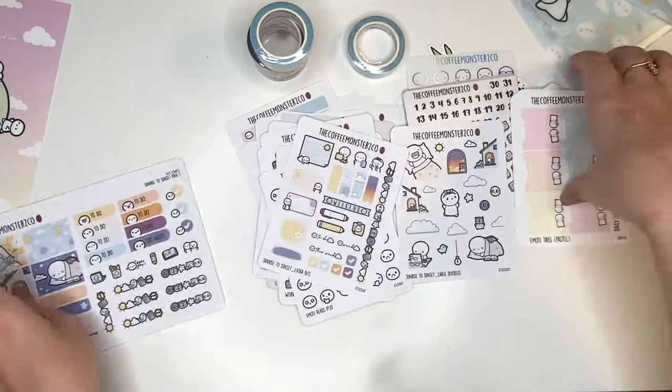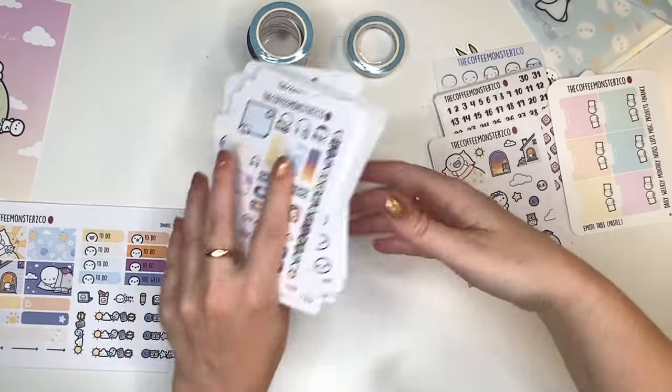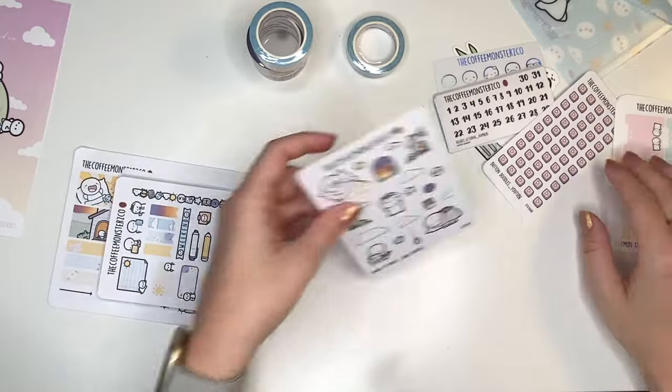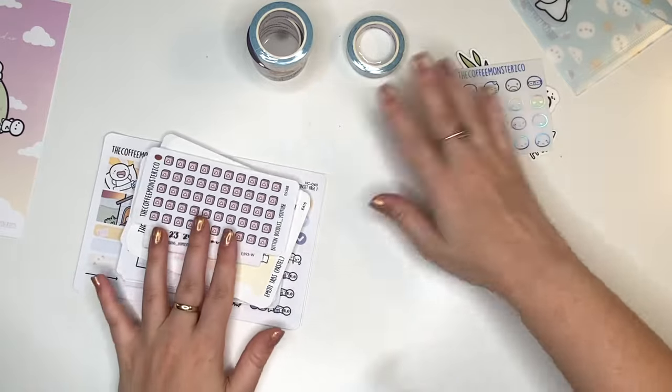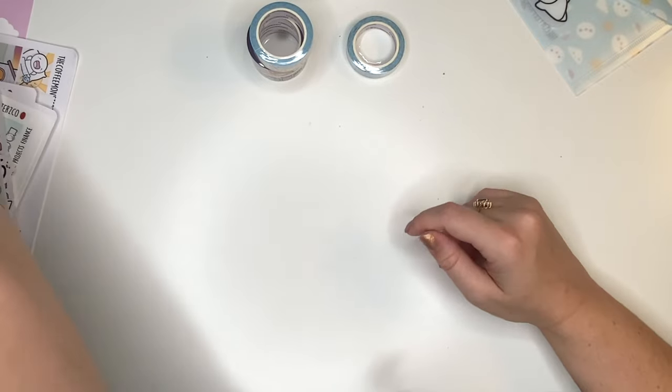Okay, cool. So there is one order. I'm not gonna de-bean and organize the stickers in this video — maybe I'll make a separate video for that. But it's so many sticker sheets. I thought this video would be like two hours long.